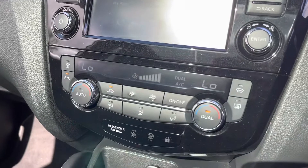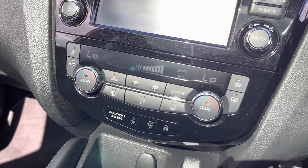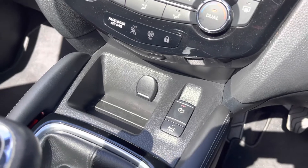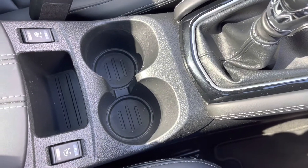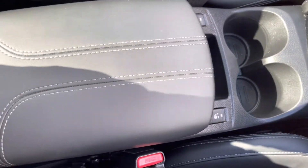Moving down, you have dual climate controls, allowing the driver and passengers to set different temperatures for maximum comfort. Below that you have a 12V socket, your electric handbrake, handy storage, a 6 speed manual gearbox, two integrated cup holders, a heated seat option for those cold British winter mornings, and a handy storage compartment.